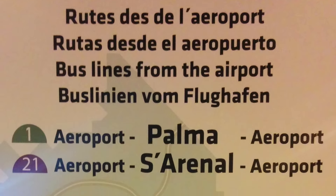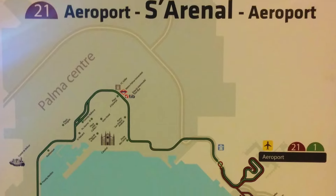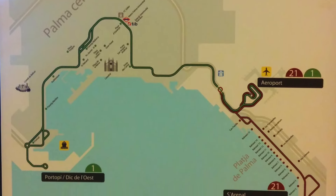Another option would be to take a public bus, but do note that the only direct buses go to Playa de Palma and El Arenal. For any other resort, you will have to go to Palma, transfer your luggage onto another bus, and take a second bus from there to your resort.